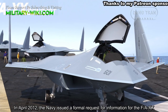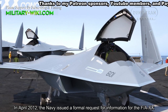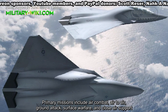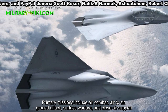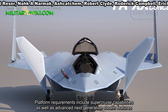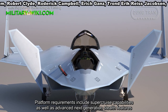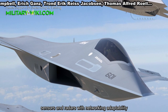In April 2022, the Navy issued a formal request for information for the F/A-20. Primary missions include air combat, air-to-air, ground attack, surface warfare, and close air support. Platform requirements include super-cruise capabilities, as well as advanced next-generation style features, sensors, and radars with networking adaptability.